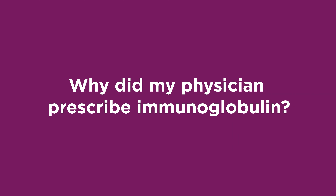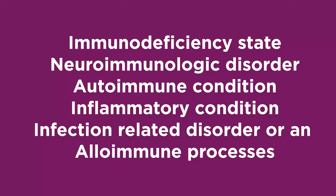Why did my physician prescribe immunoglobulin? There are several medical uses of immunoglobulin that you should know about. In all cases, the patient's body does not produce enough antibodies to fight against antigens. The indications for immunoglobulin are either an immunodeficiency state, neuroimmunologic disorder, autoimmune condition, inflammatory condition, infection-related disorder, or an alloimmune process.